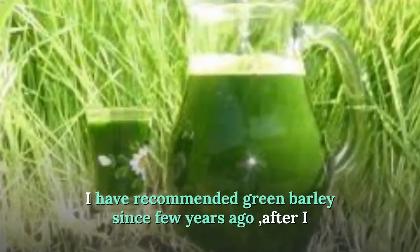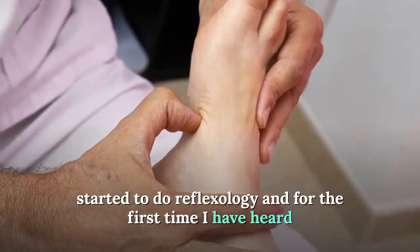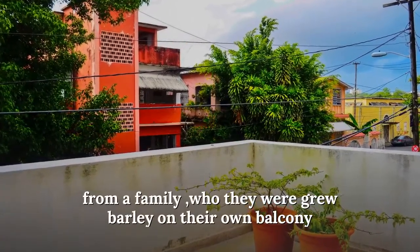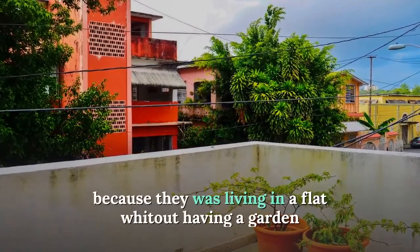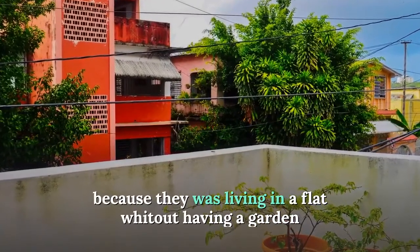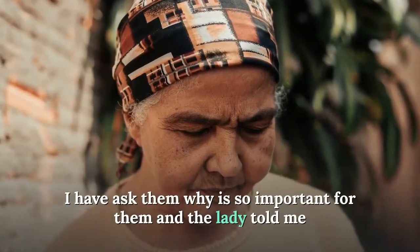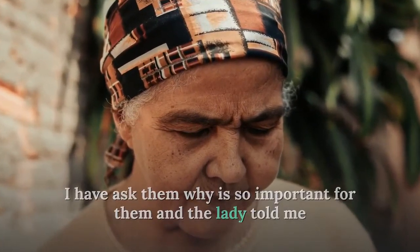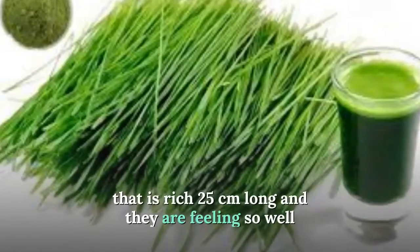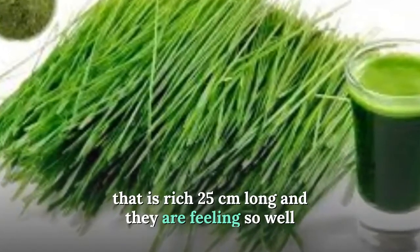I have recommended green barley for a few years, since I started doing reflexology. I first heard about it from a family who were growing barley on their own balcony because they lived in a flat without a garden. I asked them why green barley was so important to them, and the lady told me they make juice from the green barley plant as soon as it reaches 25 centimeters long — and they feel so well because of it.